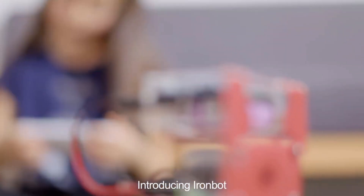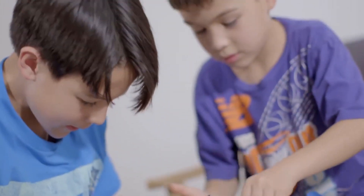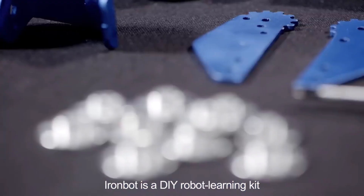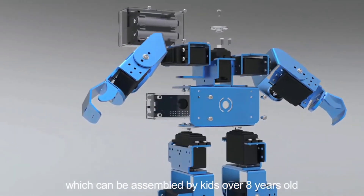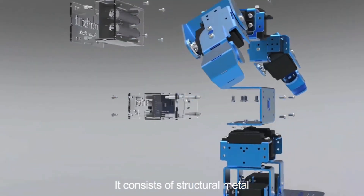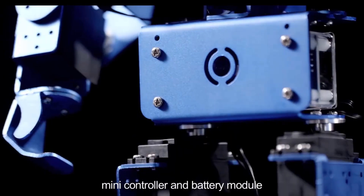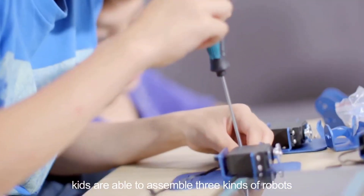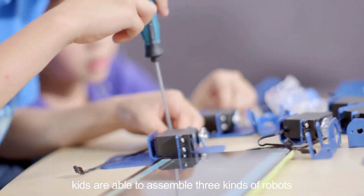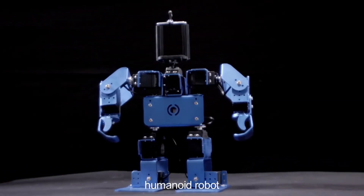Introducing IronBot — a robot your kids can make at home. IronBot is a DIY robot learning kit which can be assembled by kids over 8 years old. It consists of structural metal, adapting pieces, a mini controller, and battery module. With IronBot, kids are able to assemble three kinds of robots: a robotic arm, biped robot, and humanoid robot.